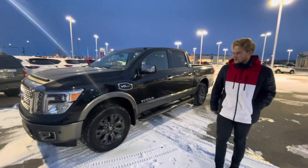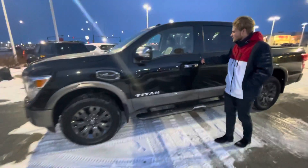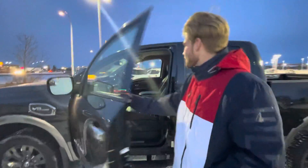You get those gorgeous 20 inch aluminum alloy wheels on the side wrapped around basically brand new all season tires. You also get Nissan's intelligent keyless entry, so all you have to do is push that button to open up.